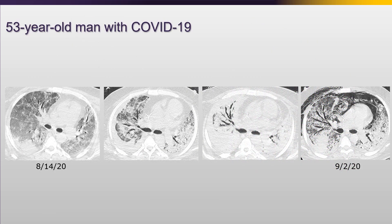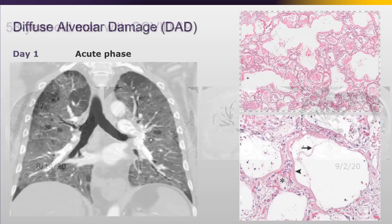Here's a 53-year-old man with COVID, and you can see what happens to his lungs in about two weeks. There's extensive consolidation, airways are dilated - I don't want to call this bronchiectasis because this is reversible - and then there's pneumomediastinum. This is a patient with diffuse alveolar damage.